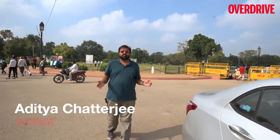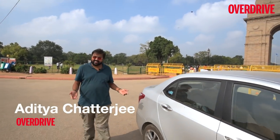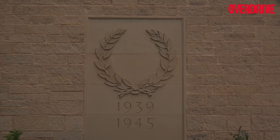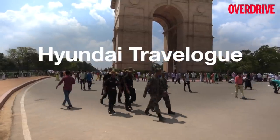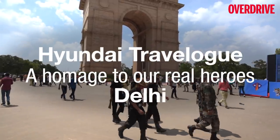Welcome to the second episode of The Real Heroes. This is a series where we visit different war memorials in the country to pay a tribute to the sacrifices made by our brave soldiers during wars.